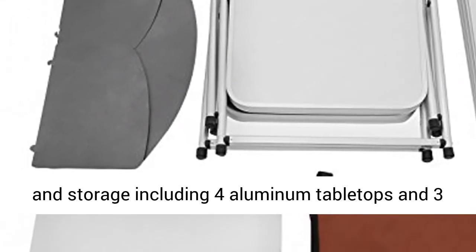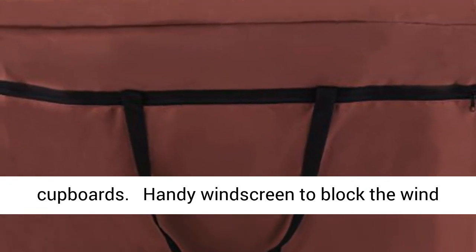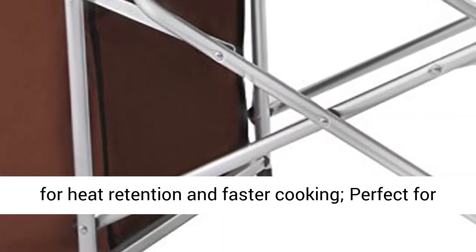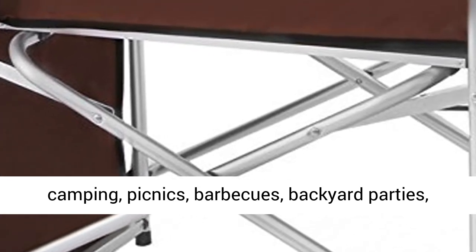The spacious design has plenty of room for food prep and storage, including four aluminum tabletops and three cupboards. A handy windscreen blocks the wind for heat retention and faster cooking — perfect for camping, picnics, barbecues, backyard parties, and more.